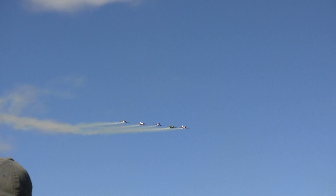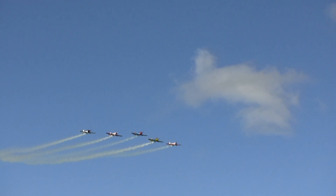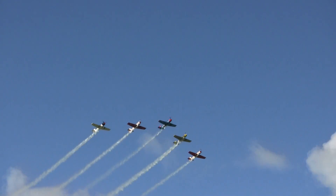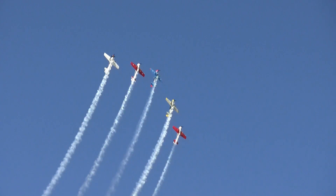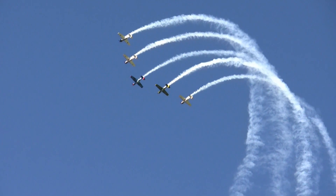And here we have the red team, now performing a five-ship Vic formation.